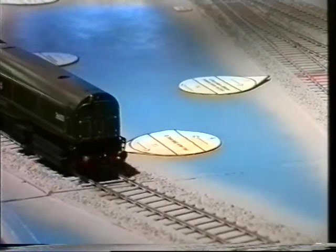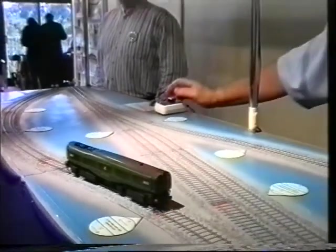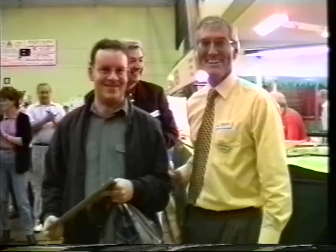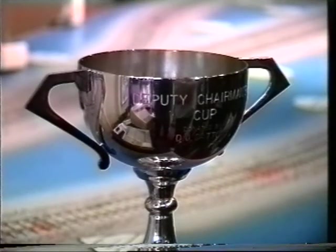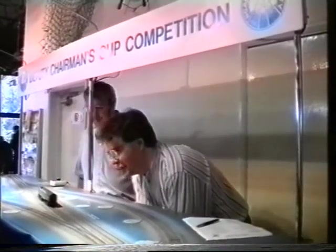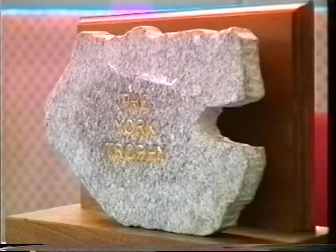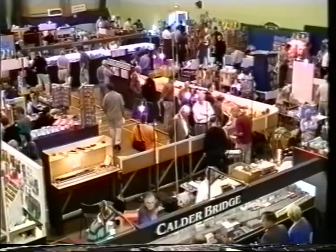The Deputy Chairman's Cup tests running performance over a specially built test track. High build quality and precision are required to succeed in this category. The winner in class B was Jim Wright Smith for his run-converted Lima HST power car. First in class A, and winner of the Deputy Chairman's Cup, was Richard Dunning's scratch-built Impetus Bagnell 16-inch tank. The competition was organised and run by members of the North East and Scottish area groups. We'll find out who won the York Trophy later, but now let us return to the show and take a look at the other layouts.